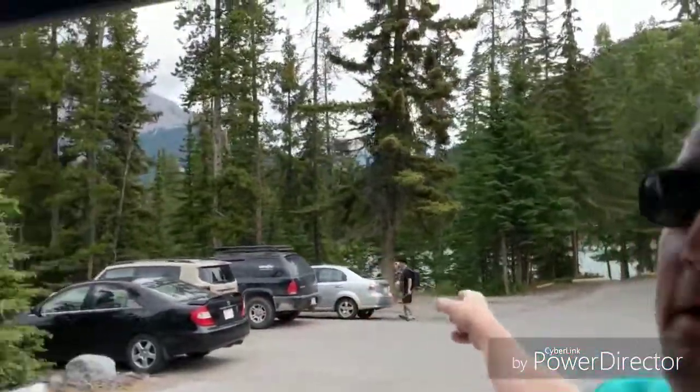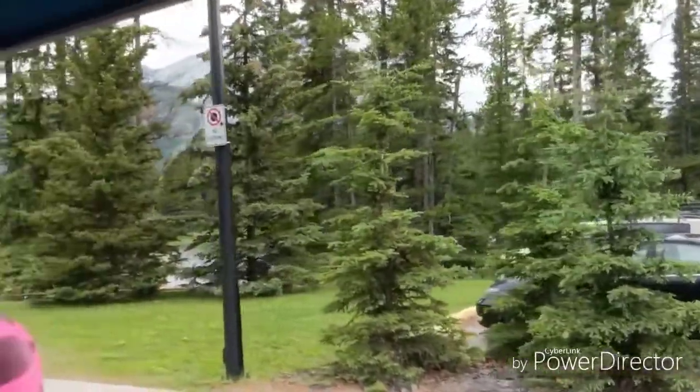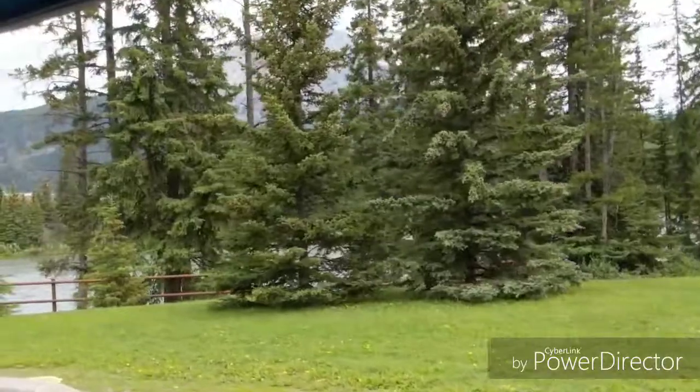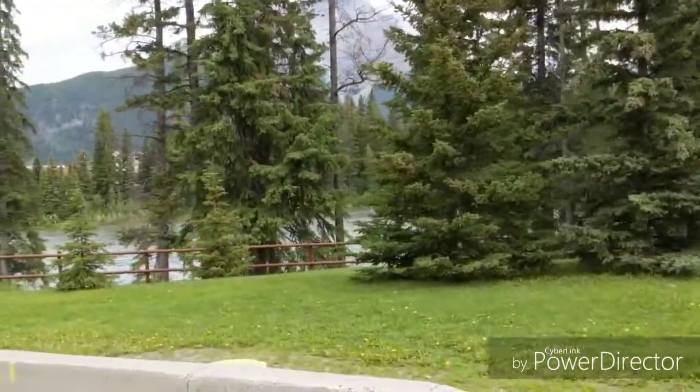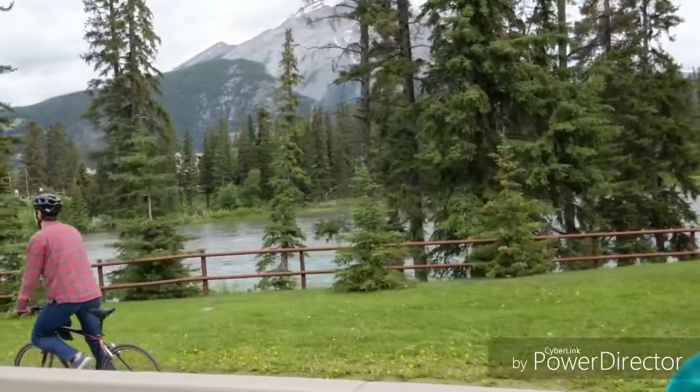Hi everybody, here we are winding down the tour. You can see a bit of the Bow River in the background right there. Right now it's a bit on the green side because apparently that's the melt-off of the snow — when it gets into the river it becomes more of a greener color. You can see it right there. One thing they say about the Bow River is it's very very cold, so I don't think I have any chance of swimming in that river.